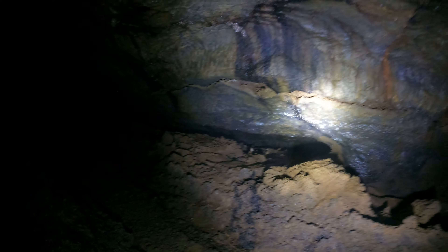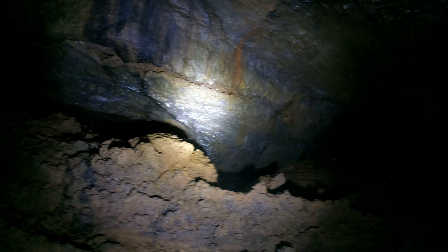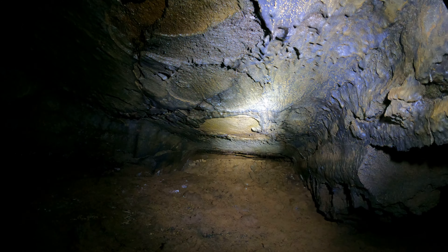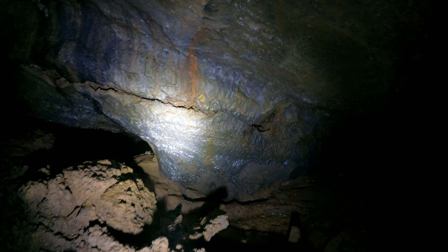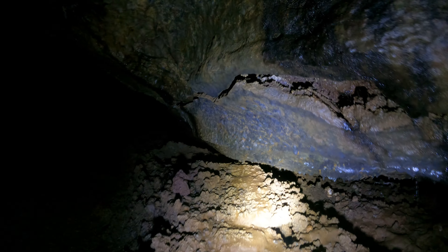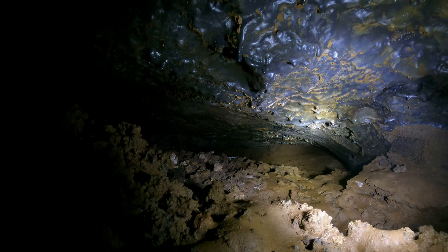Wow, wait a minute — holy cow, this is heavy. Look at this dirt, it's like filled in here. This is cool because this is a lot like farther down in the cave, but it's like a repeat of the same thing. I can easily see somebody getting lost in here, confusing that part of the cave or this part of the cave.